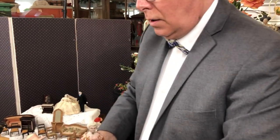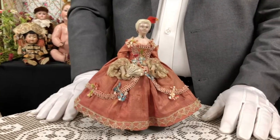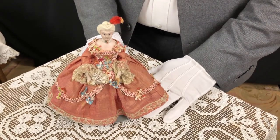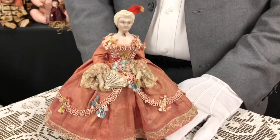You could almost say, oh my God, the Kessner company was working in the 18th century doll. Because here is a Kessner doll — documented in their catalogs — and it is known as the Rococo Lady.